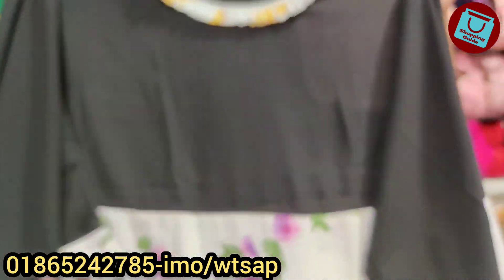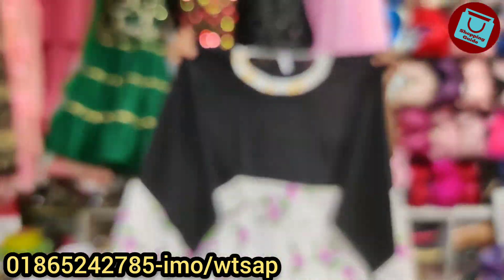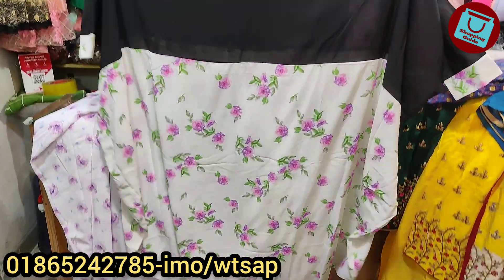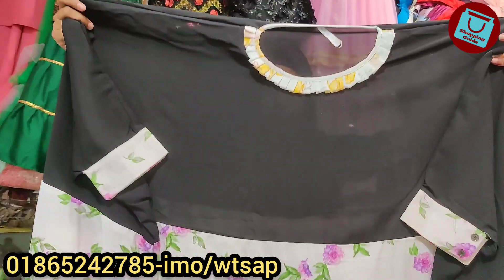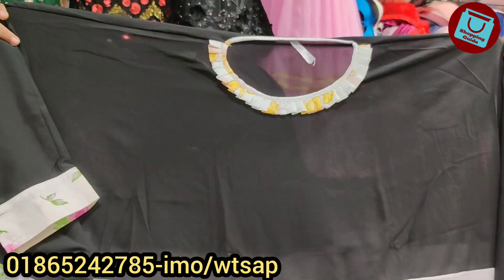this is very beautiful. It's a very beautiful floral print. It's a very beautiful color. It's totally black.